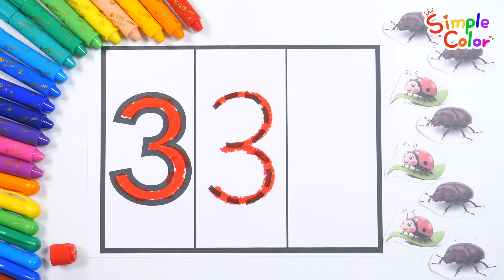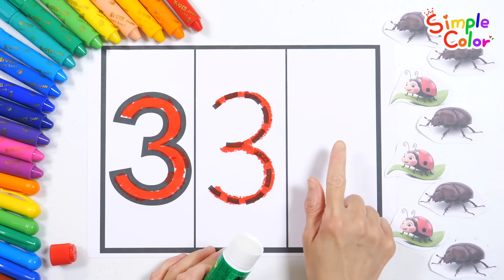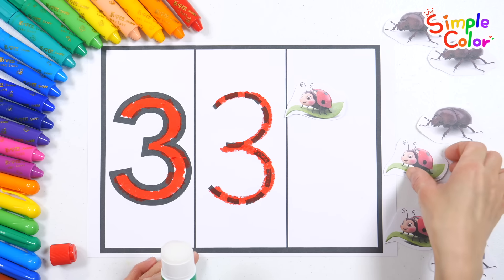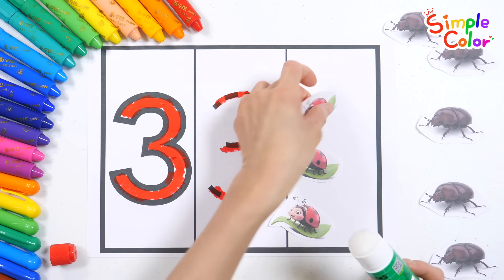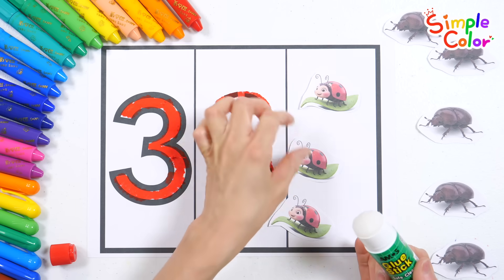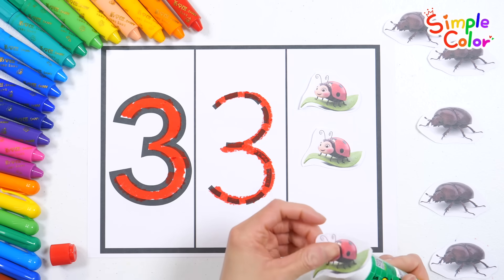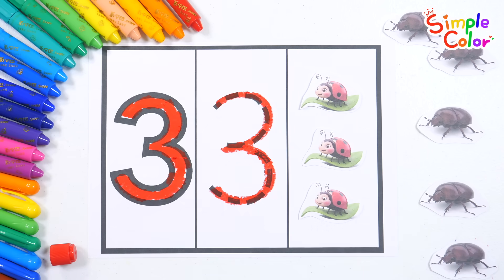Here are ladybugs and beetles! Can you find 3 of them and paste them? That's right! There are 3 ladybugs! Wow! Let's paste them with glue! 1, 2, 3! Wonderful job!